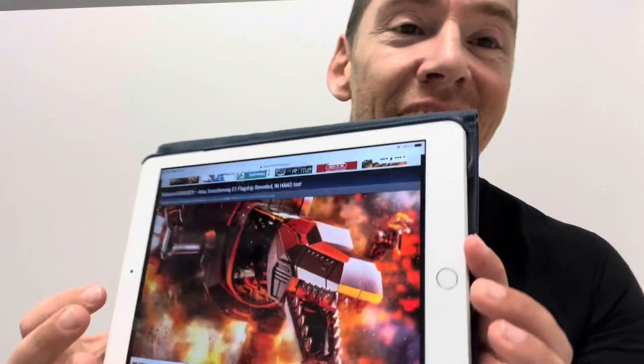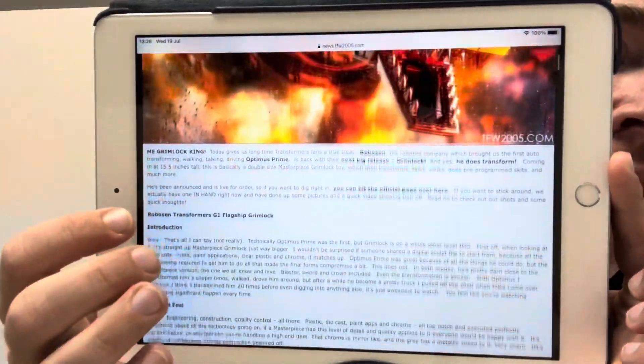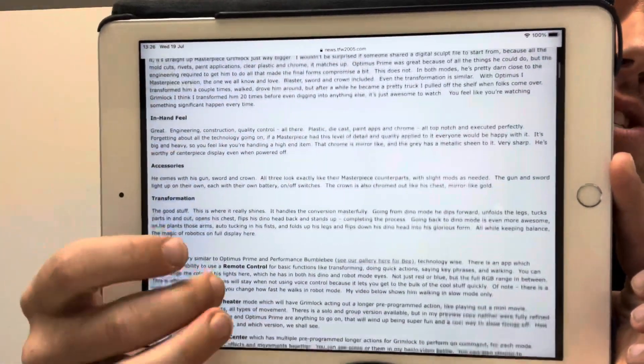Hello everybody, this is Toys R Us, and for this real quick video — I know I always say this, but this time it is so true — I've just found this online and it is just spectacular, it is amazing. It is the new Robo Sen Grimlock, and this is a fully transforming Dinobot Grimlock. This is on TFW2005.